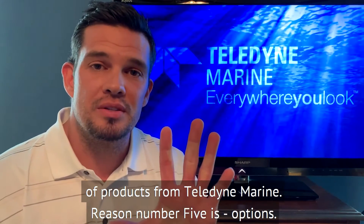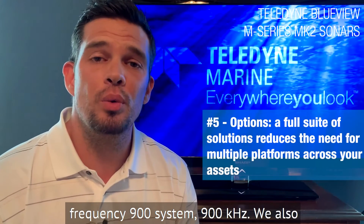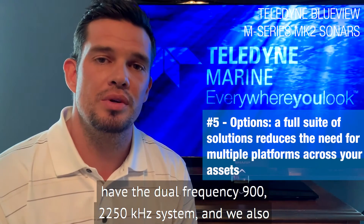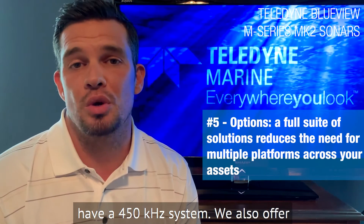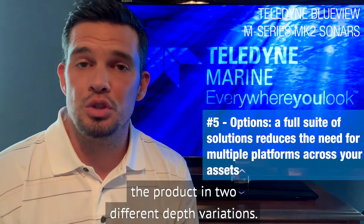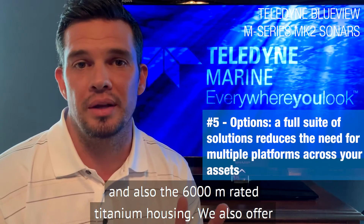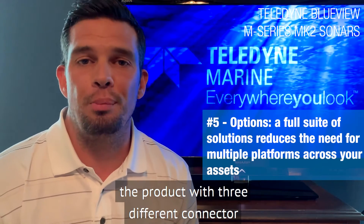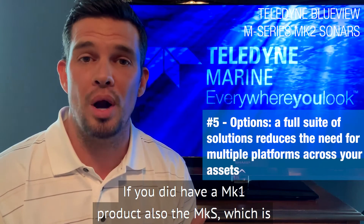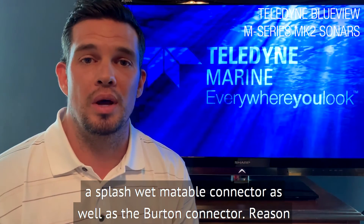Reason number five is options. We have many options in the product. We have the single frequency 900 kilohertz system. We also have the dual frequency 900/2250 kilohertz system, and we also have a 450 kilohertz system. We also offer the product in two different depth variations: the 1000 meter rated aluminum housing and also the 6000 meter rated titanium housing. We also offer the product with three different connector variants: the MK10 for reverse compatibility if you did have a Mark I product, also the MKS, which is a splash wet-matable connector, as well as the Burton connector.